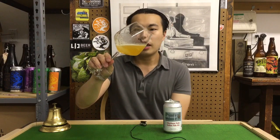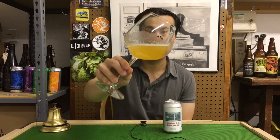Beer comes in a really vibrant, orangey kind of color. It comes in a light-to-medium gold color, wonderful haze on that. Pretty light in carbonation — let's get the aroma.